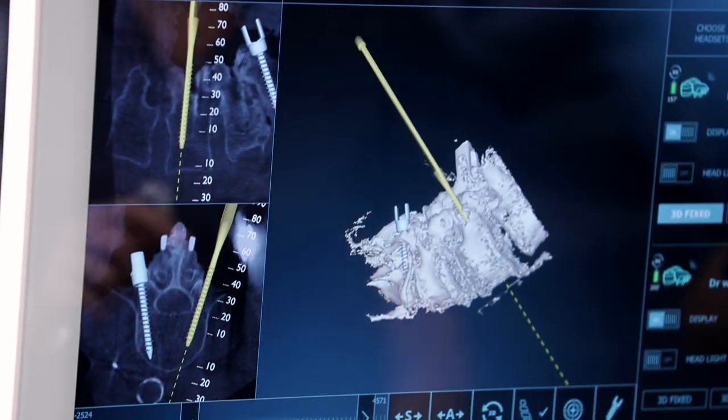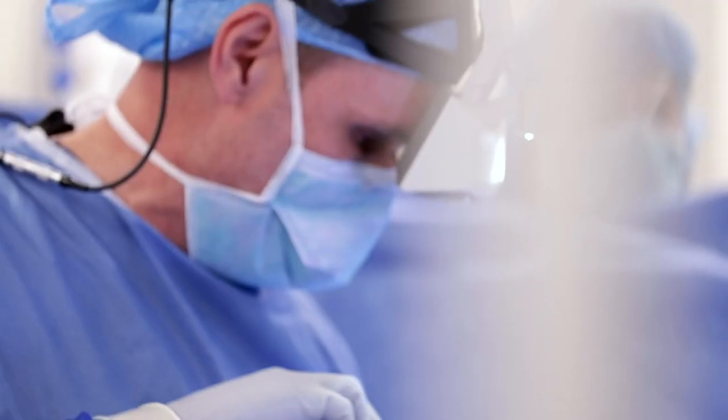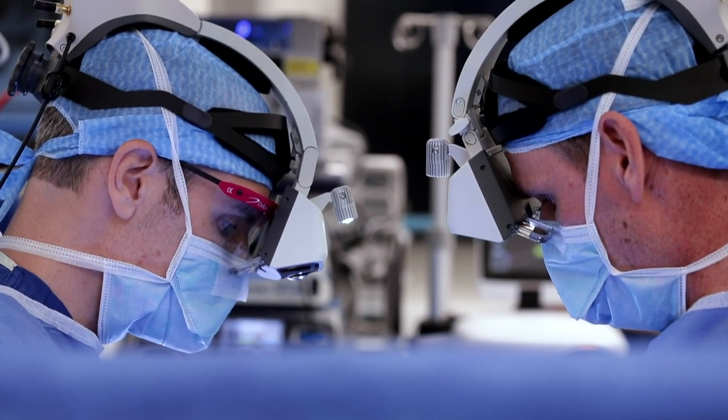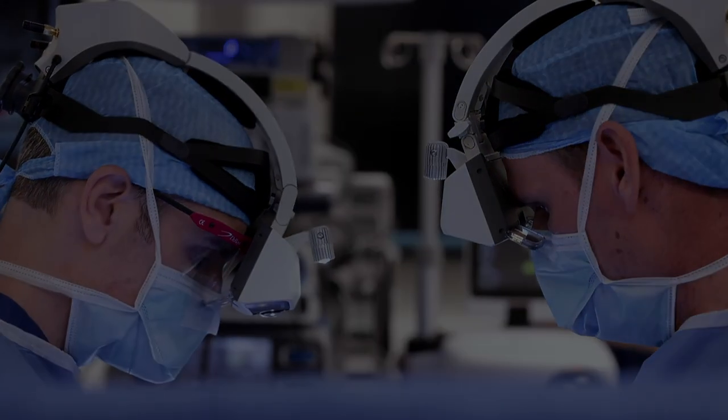I never worried about the technology. I was actually very happy that they had it. All I can say is anything that would allow you to have better vision inside my body has to be a benefit. This makes it more seamless and easier, more efficient, and more effective and accurate for patient care. It's going to make what we do better — with better outcomes, more efficiency, and better accuracy of placement of spinal instrumentation.